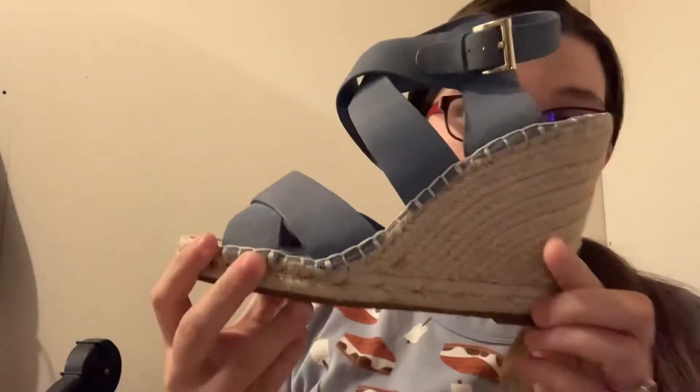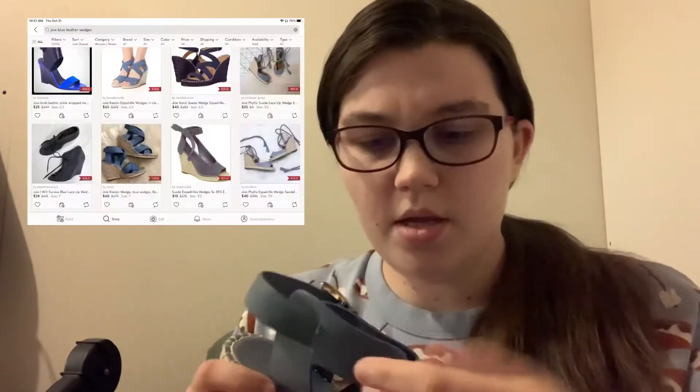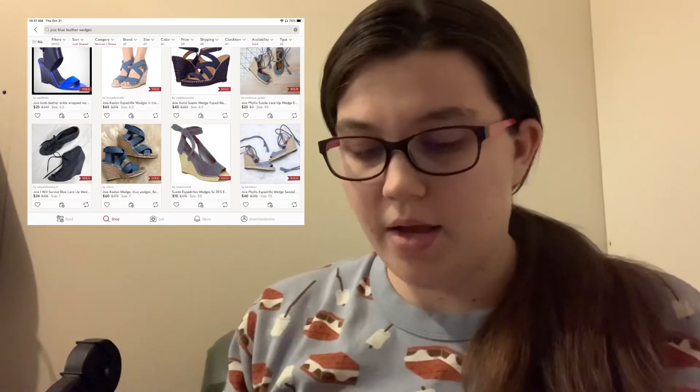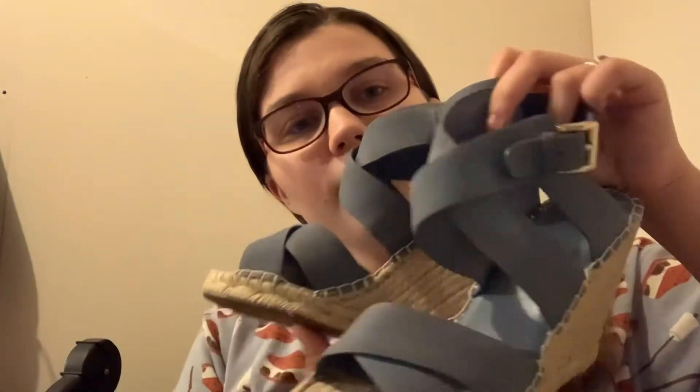Next we have some wedges. These are Joie — I hope I'm saying that right. They're a size 38 and a half, probably like an eight or eight and a half. They feel like suede and they do have a little something on them, but they seem to be in good shape. I don't think espadrilles are super in right now and it's not quite the season for it, but they're really cute — they're blue.